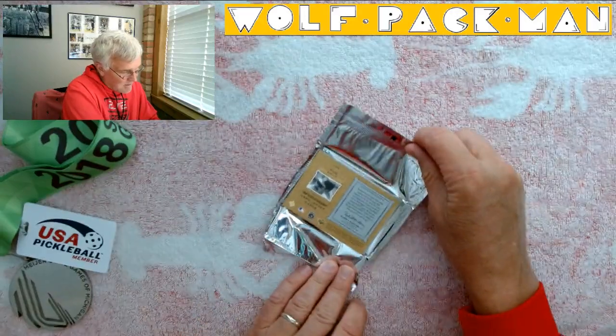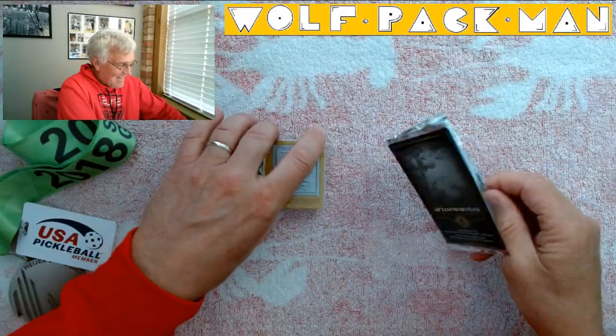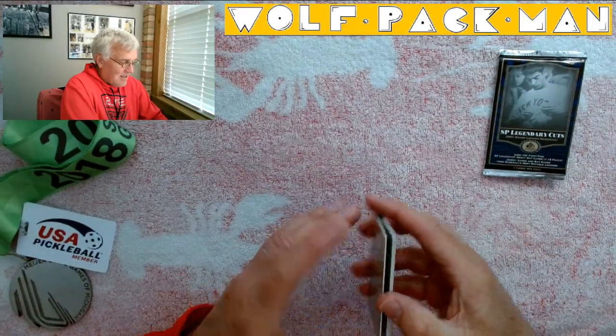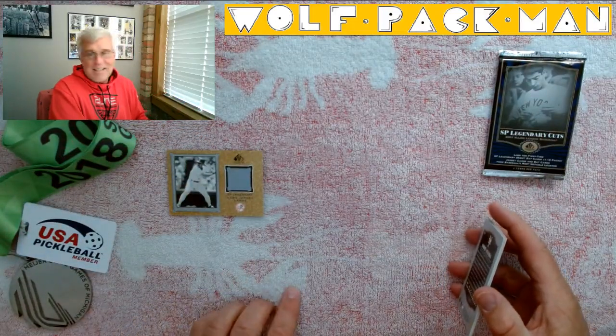Here's a congratulations — you'll receive a game-used jersey from Wade Boggs. How about that? I actually did get something. I got a Hall of Famers jersey card in this pack. Look at that. Wade Boggs. That is cool.